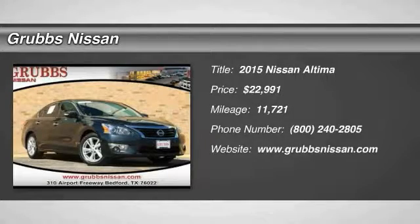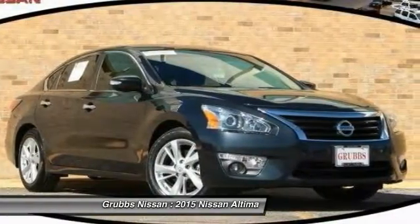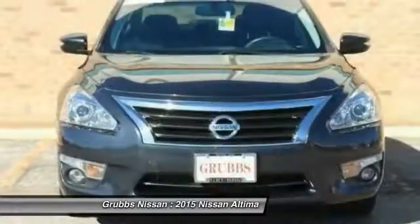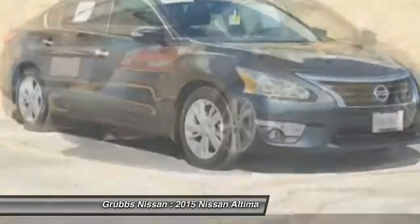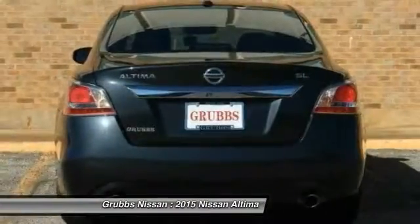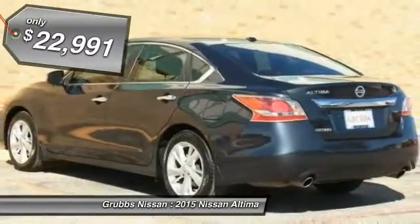The 2015 Nissan Altima offers advanced features to make life easier, including push button ignition, which comes standard. Combined with a powerful V6 or efficient four-cylinder engine, six standard airbags, and over 5,000 quality and performance tests, you'll see the Nissan Altima is made to drive and built to last — priced below $25,000.